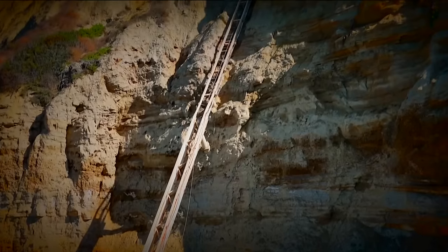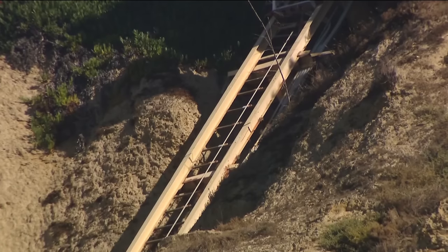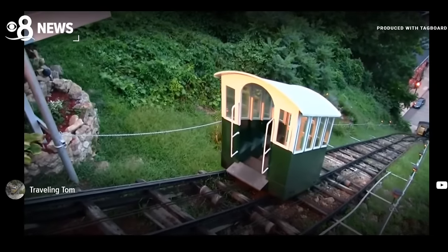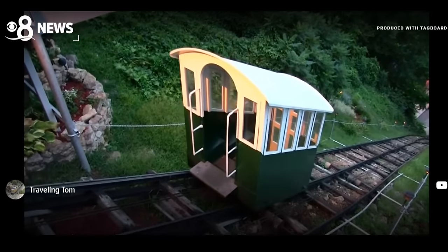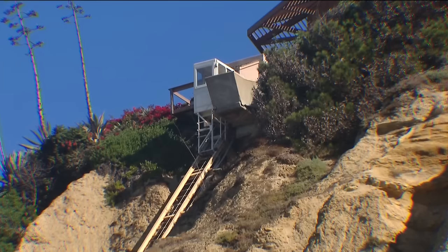My friend was telling me there was an elevator that leads from the bottom to the top part of the house. It's been inoperable for about five years, but a funicular railway-style elevator used to take people up and down the 300-foot cliffside between the two homes.